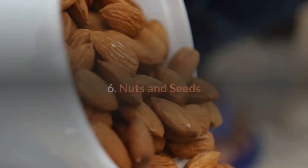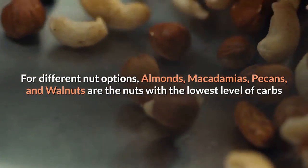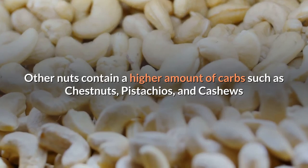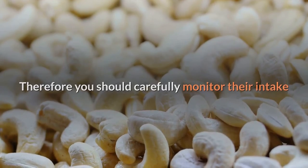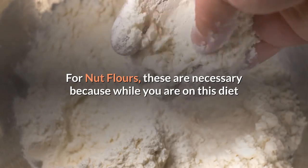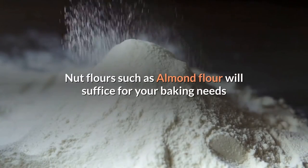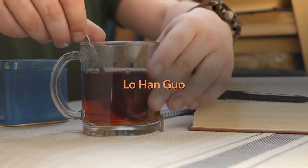Six, nuts and seeds. For different nut options, almonds, macadamias, pecans, and walnuts are the nuts with the lowest level of carbs, meaning you can consume them in small amounts. Other nuts contain a higher amount of carbs, such as chestnuts, pistachios, and cashews, so you should carefully monitor their intake. Nuts are also best soaked for some time before roasting. For nut flours, these are necessary because while on this diet, baking still fits into your life — nut flours such as almond flour will suffice for your baking needs.